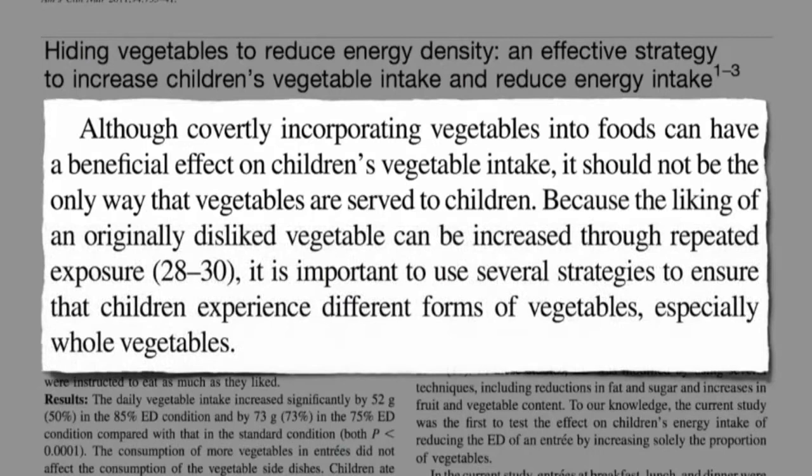Because the liking of an originally disliked vegetable can be increased through repeated exposure, it's important to use several strategies to ensure that children experience different forms of vegetables, especially whole vegetables, because they're not going to live at home forever.